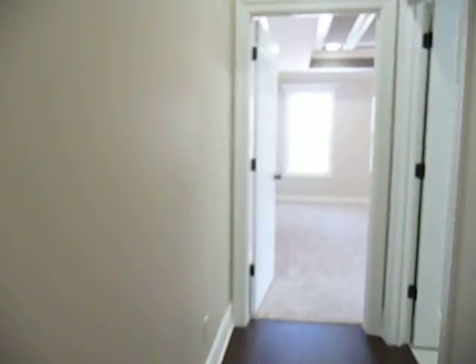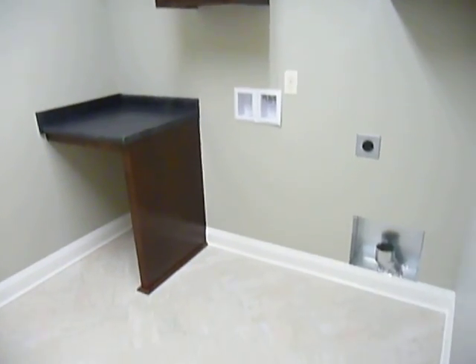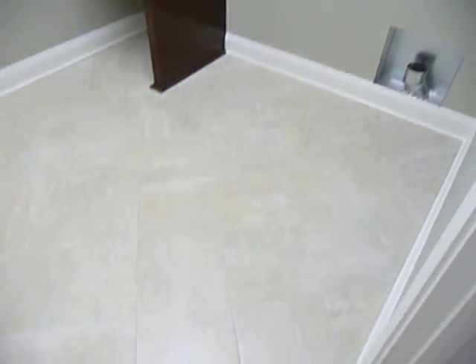As we go down this hall, we'll pick up the laundry room right here. It's a very big and spacious laundry room with a folding table, built-in cabinetry, places to hang stuff up, and a beautiful tile floor.